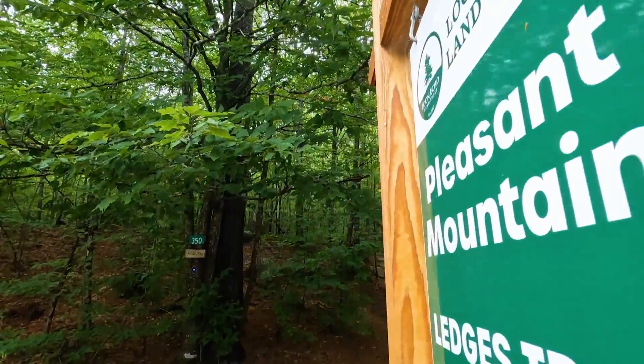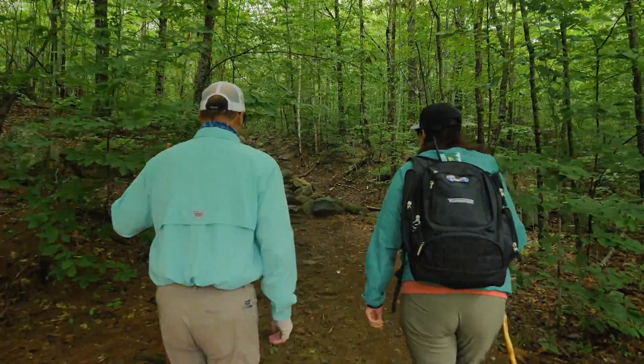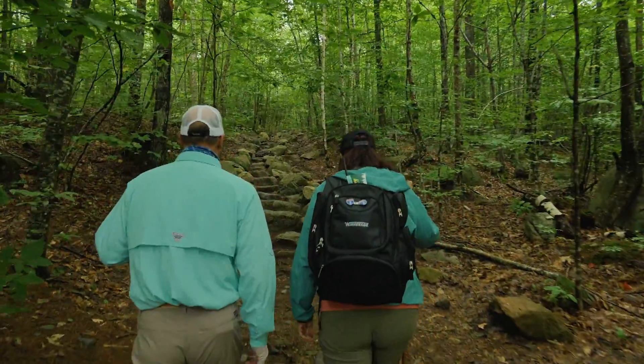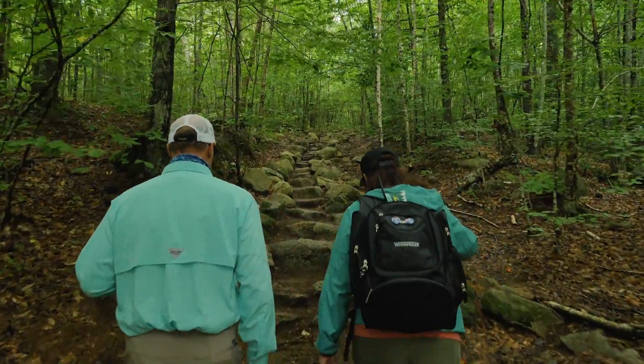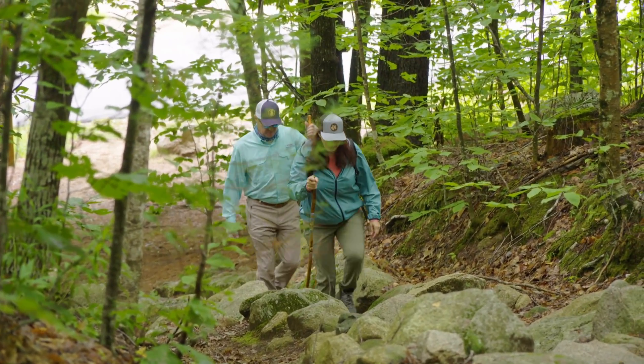I've been excited and thinking about this hike since you told me we were doing it. This is no joke. We're at 700 feet now and we're going to head up to 2,000, so this is a pretty good elevation gain. These trails are not perfect, but we do our very best, but you're still in the backwoods scenario here.